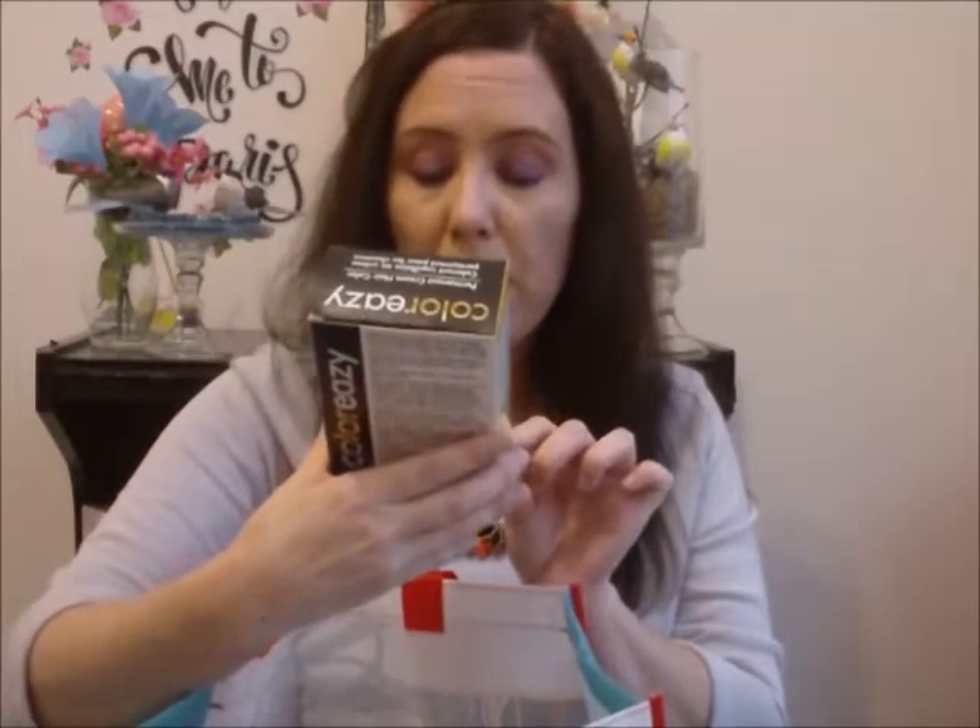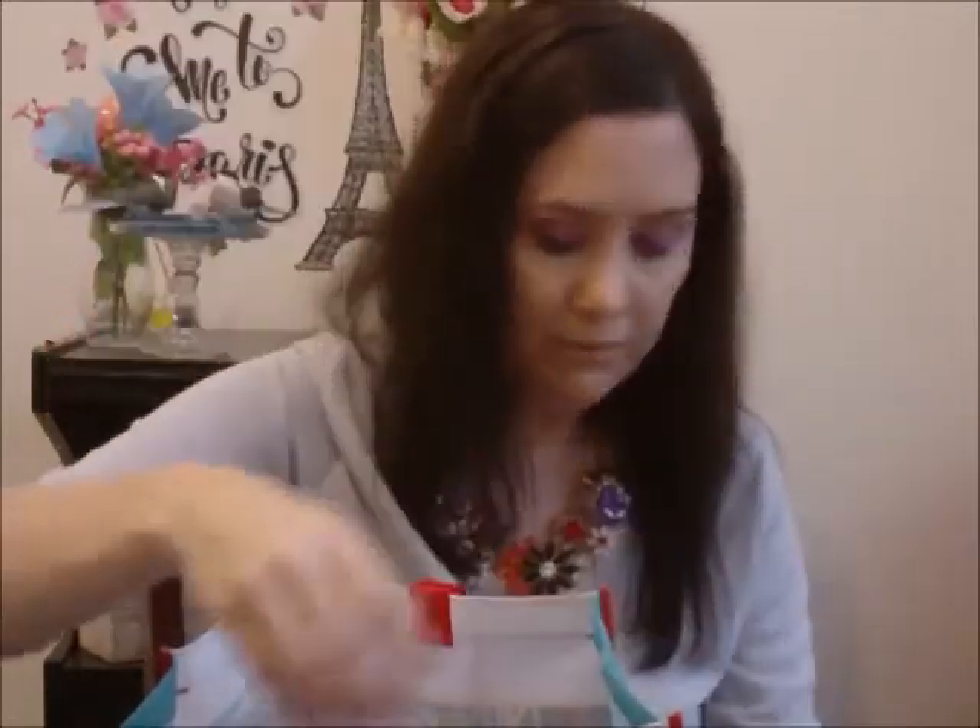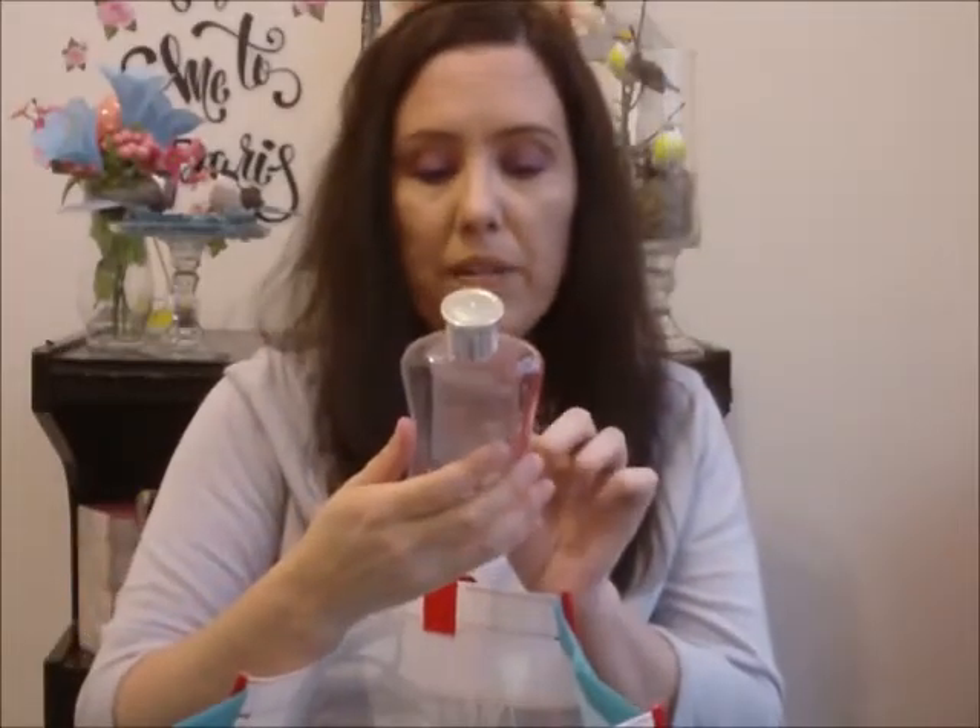The Color Ready Permanent Cream Hair Color in Medium Brown — this is from Dollar Tree and I love it, so I would purchase it again. This is the raspberry and rose scented shower gel by April Bath and Shower. I think this is one of my favorite scents in the April Bath and Shower line. I love this scent and would purchase it again.